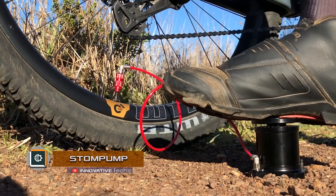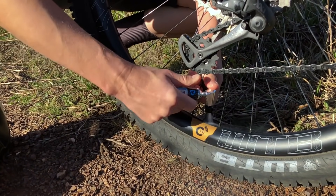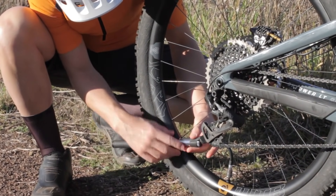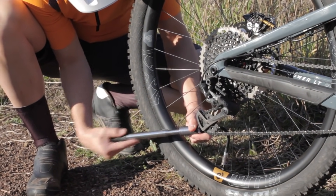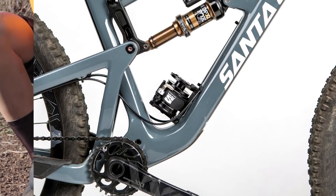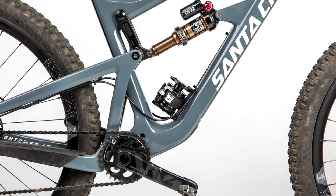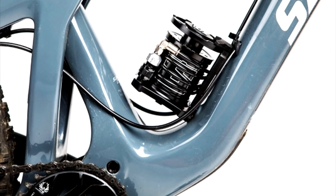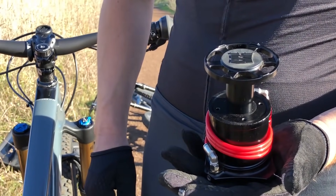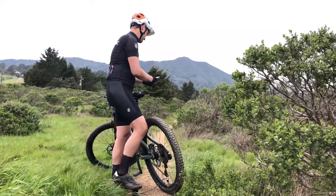Stomp Pump. Perhaps there is no point in talking about the popularity of bikes today, but they need proper maintenance, such as pumping wheel tires. The Stomp Pump bicycle pump meets all the requirements in this field, but its main advantage is portability. Its weight is only 0.4 pounds. Despite its small size, this device can pump up a tire even for a mountain bike three times faster than the standard one. However, the maximum capacity of the pump is about 4 atmospheres — it is an incredibly useful device.